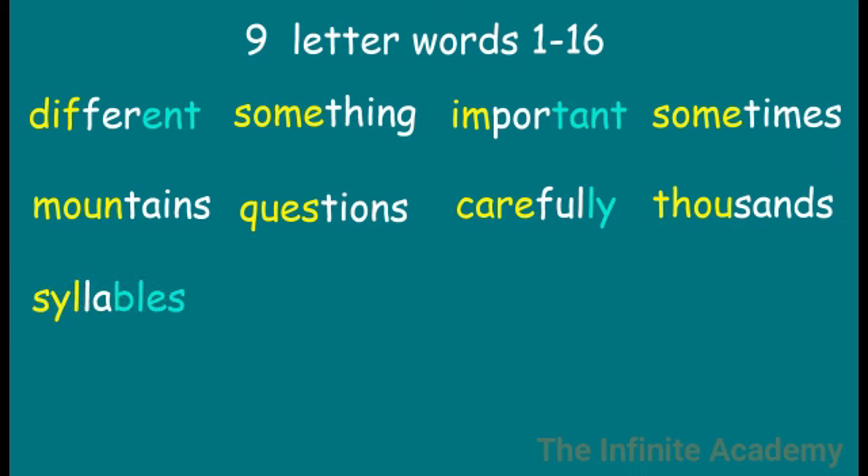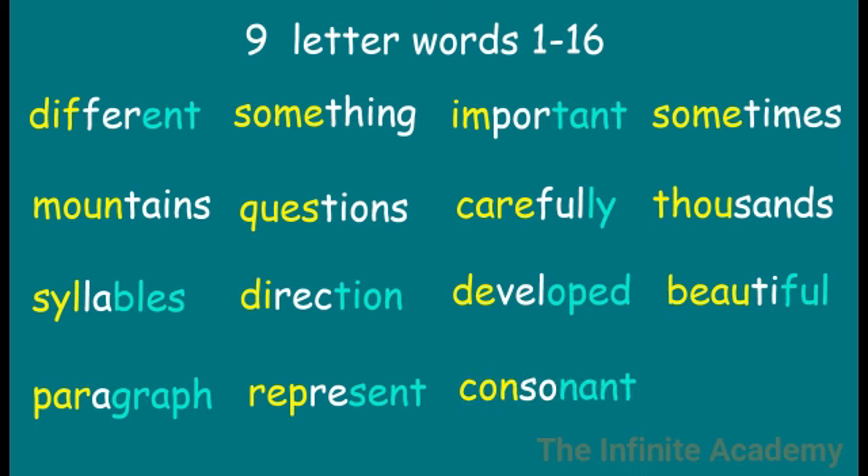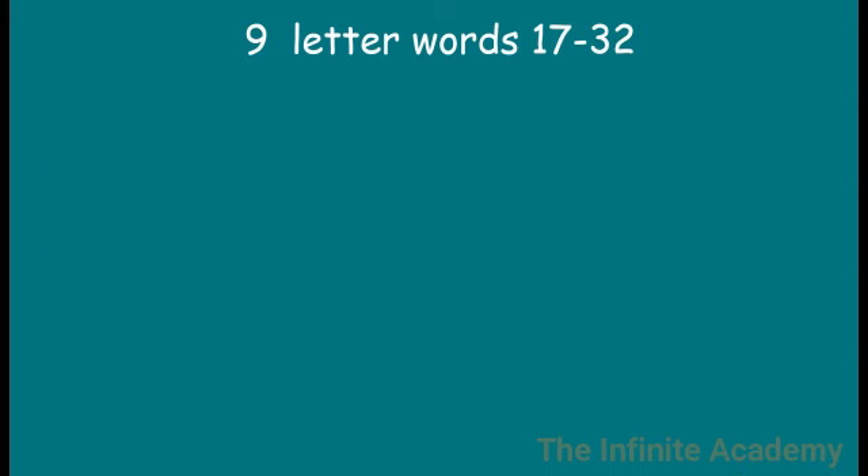Thousands. Syllables. Direction. Developed. Beautiful. Paragraph. Represent. Consonant. President. Statement.